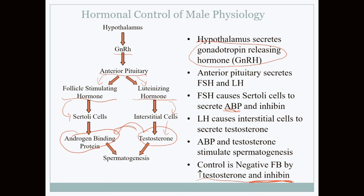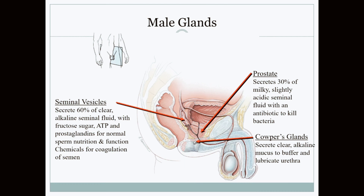Once sperm is produced and has passed through the epididymis, during sexual stimulation it moves up the vas deferens. The vas deferens goes over the top of the bladder and comes down to meet the seminal vesicles, which produce about 60 percent of the total semen volume. Sperm itself only makes up about five percent of the total semen volume.